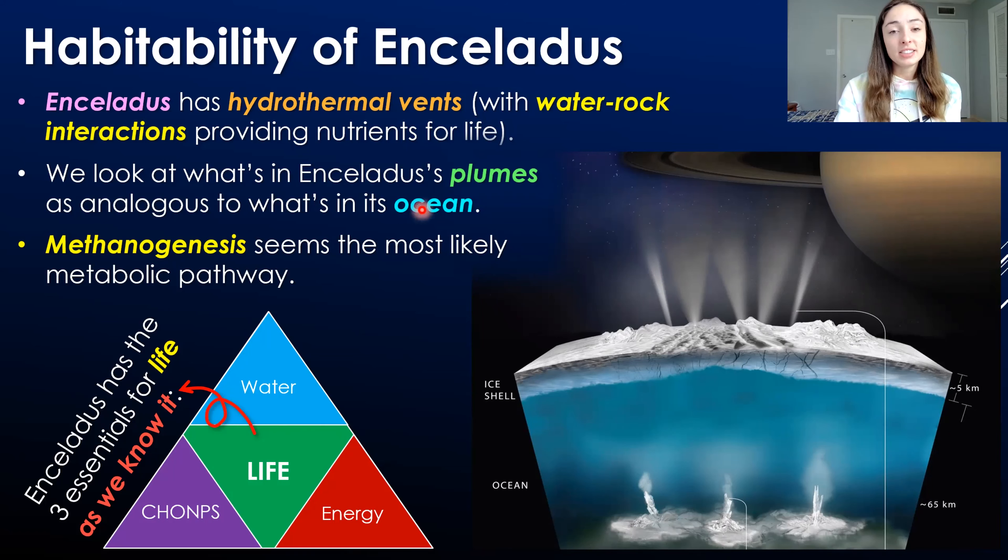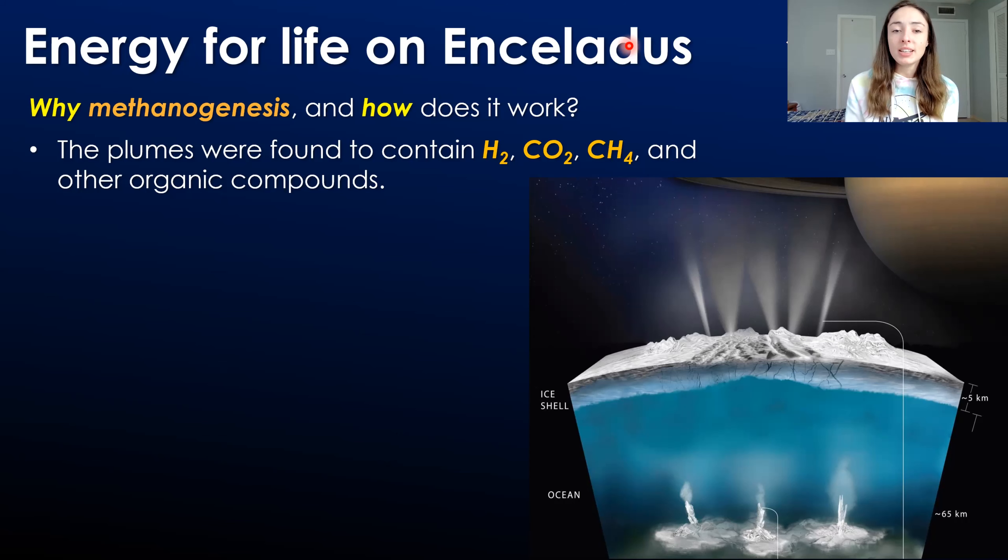When we look at Enceladus's plumes and the composition of the plumes as analogous to its ocean's composition, we can get an understanding of how the chemistry of Enceladus's ocean might promote life. So far, what we've found in the plumes indicates that methanogenesis — a metabolic pathway of microbes that produce methane — seems like the most likely type of metabolism to exist in any life that might be present on Enceladus. The plume material was found to contain molecular hydrogen, carbon dioxide, methane, and other organics.